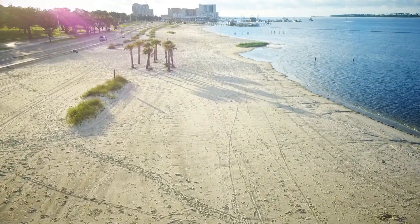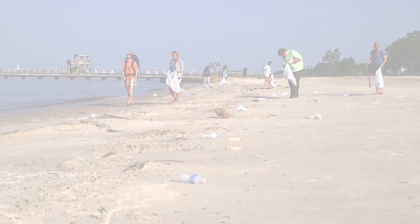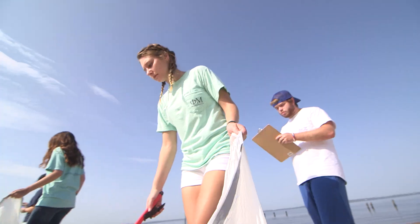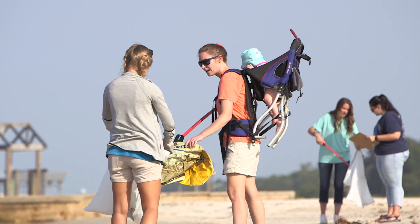Scenic white sandy shores are the jewel of Mississippi's Gulf Coast, but to keep them looking beautiful, we need your help. Each year, volunteers with the Mississippi Coastal Cleanup remove thousands of pounds of trash and marine debris from the state's shorelines, barrier islands, and coastal waterways.